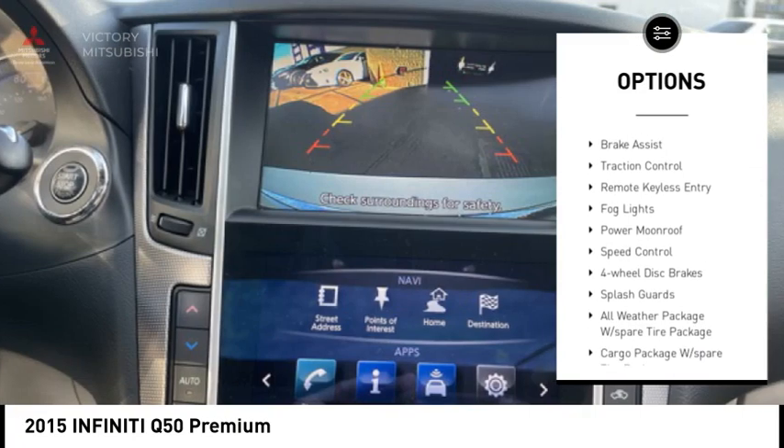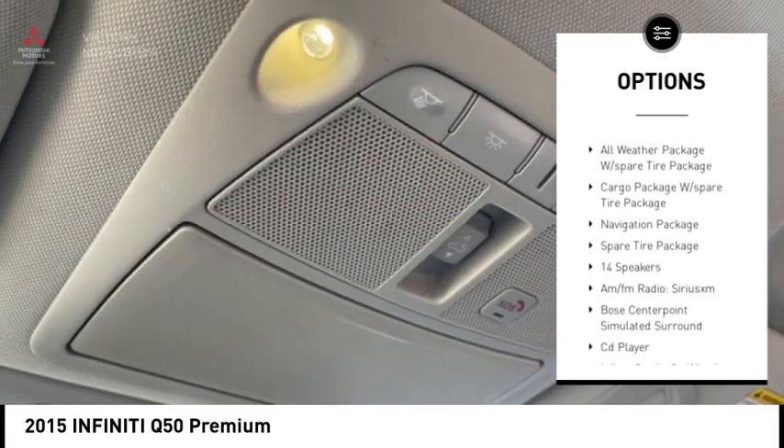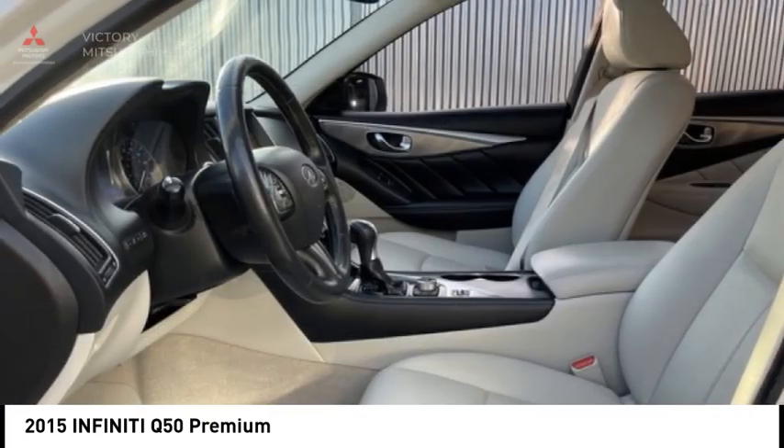Electronic stability control. Alloy wheels. Brake assist. Traction control. Remote keyless entry. Fog lights. Power moonroof. Speed control. Four wheel disc brakes. Splash guards.